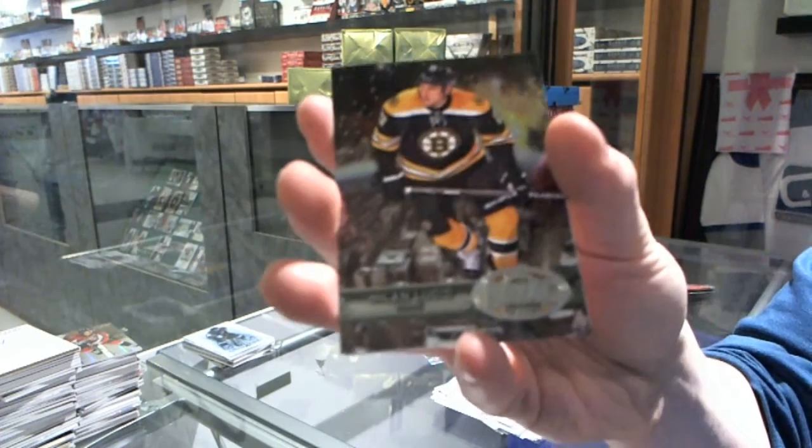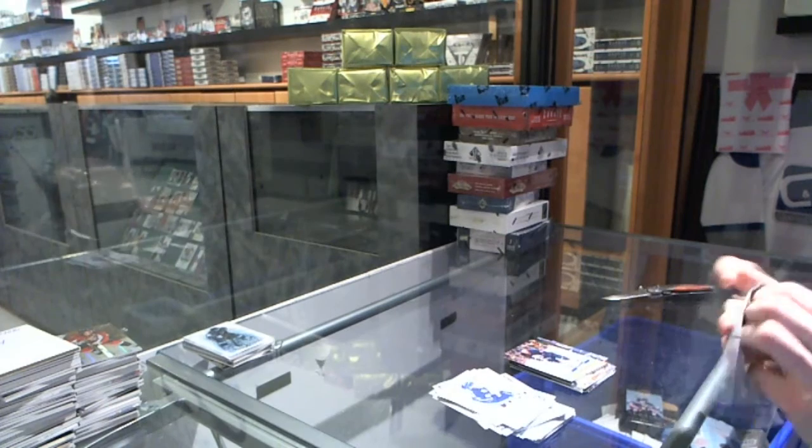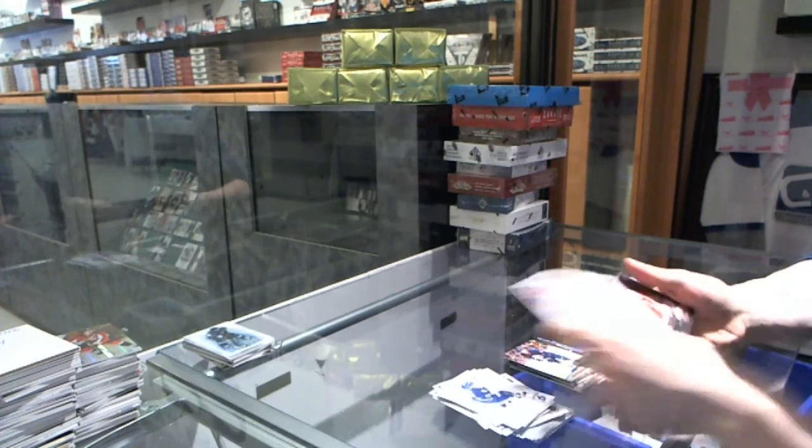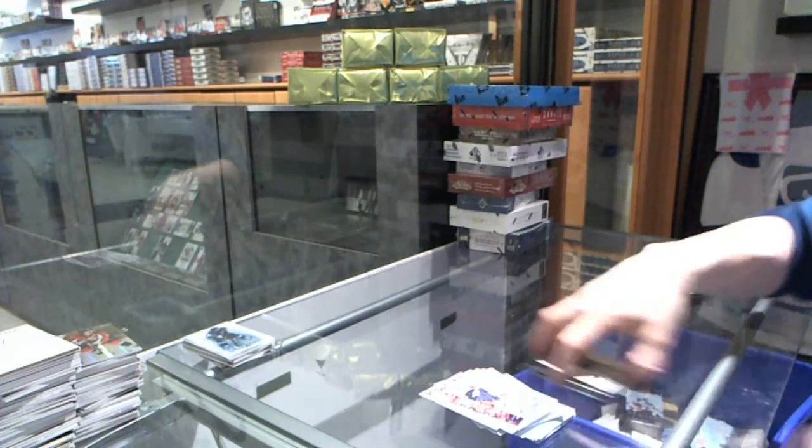Metal Universe for the Bruins' Milan Lucic, and a retro for the Oilers' Taylor Hall. Metal Universe for the Red Wings' Nicky Lidstrom, and a retro for the Blues' Alex Pietrangelo.